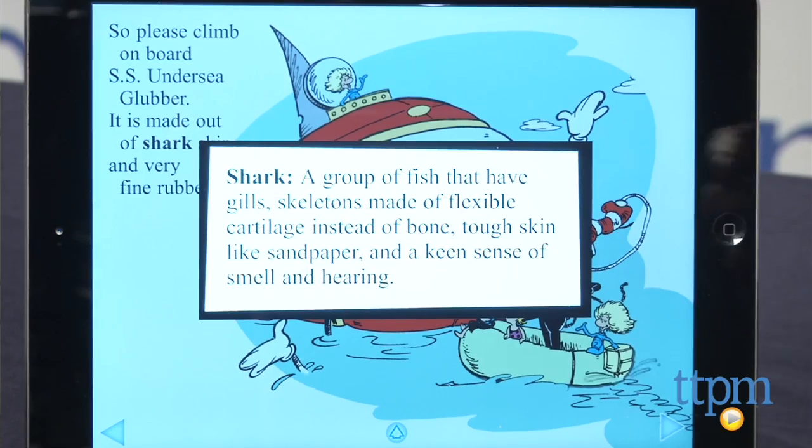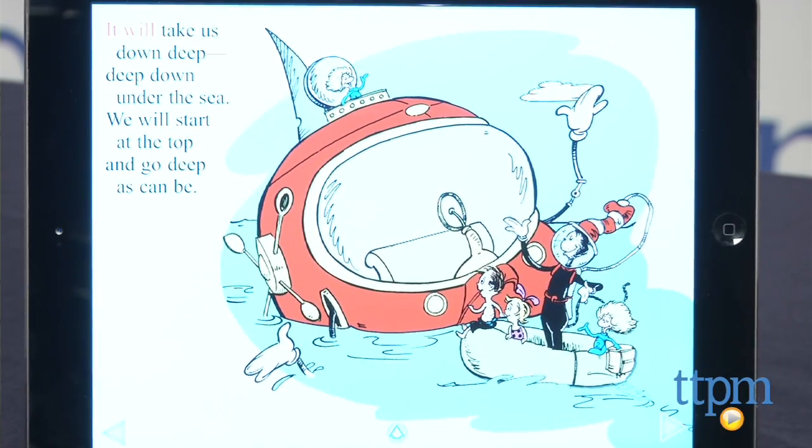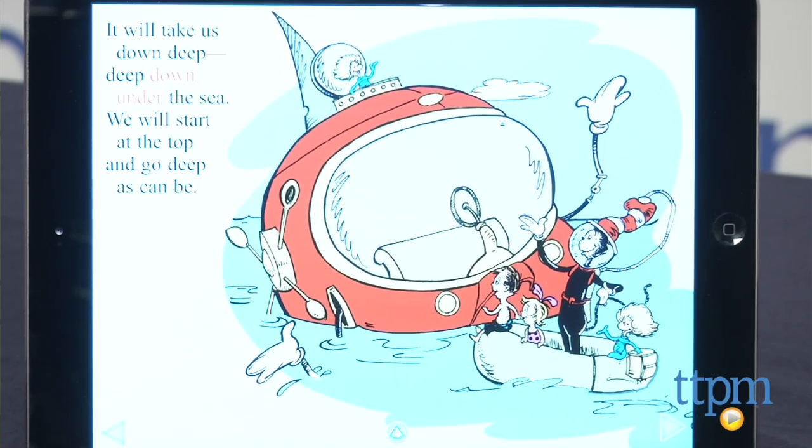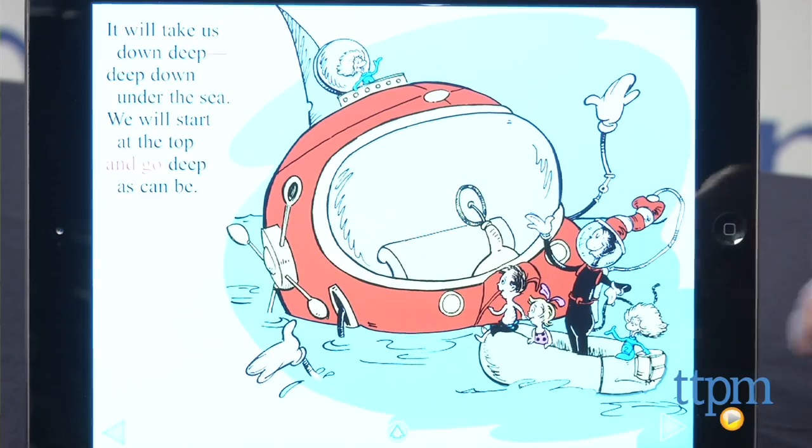There are interactive diagrams of the scientific concepts and bold words can be touched for more information. Pretty much everything a child touches on the screen gives some kind of reaction, and we can see kids spending lots of time exploring the various screens.